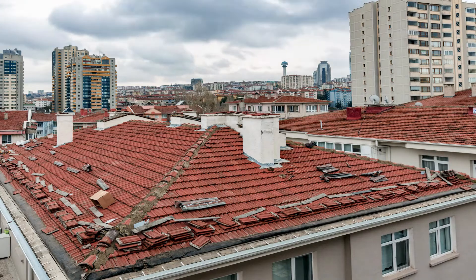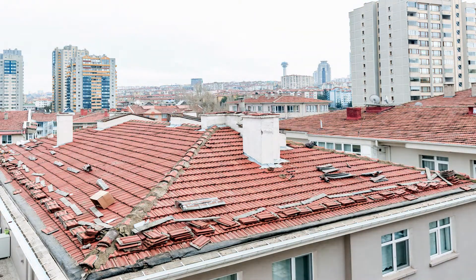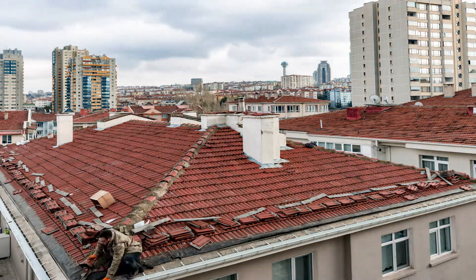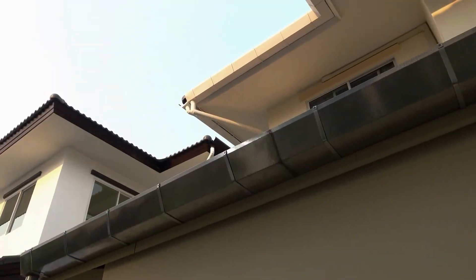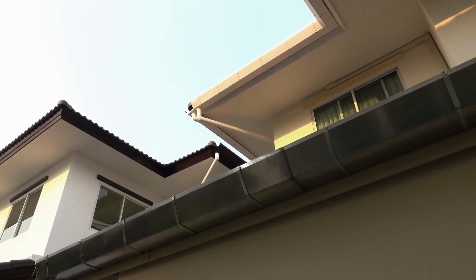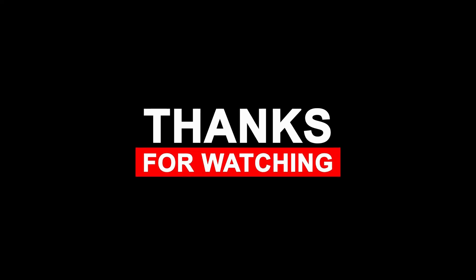Explore our thoughtfully curated selection of best gutter guard installers in Sydney. Place your trust in these outstanding professionals, renowned for safeguarding homes from debris and maintaining flawlessly efficient gutters. Say goodbye to irritating clogs with their inventive solutions and welcome hassle-free maintenance. Thanks for watching — don't forget to like the video and subscribe for more videos.